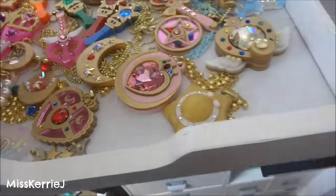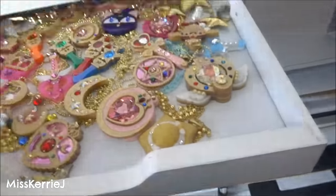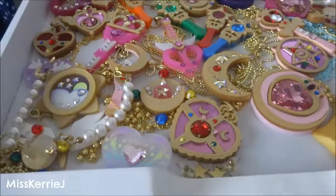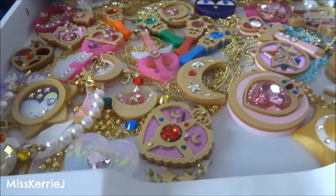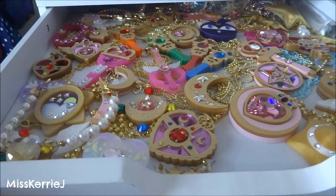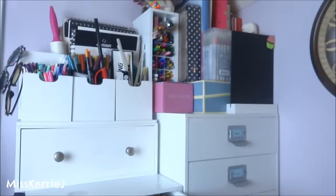Oh, my perfume is in here — I've been looking for this. But yeah, all my necklaces and bracelets and earrings and stuff from Kuma Crafts are in here. I've got a lot of this stuff, I know, but it's so pretty.